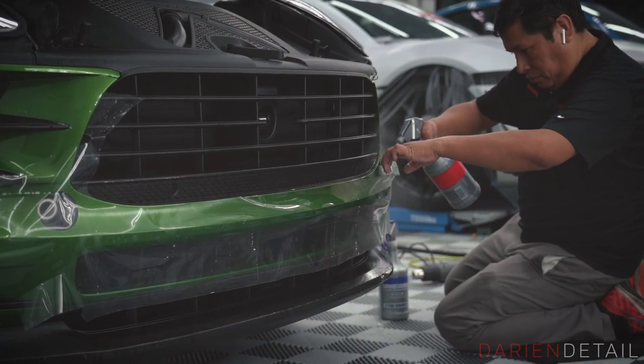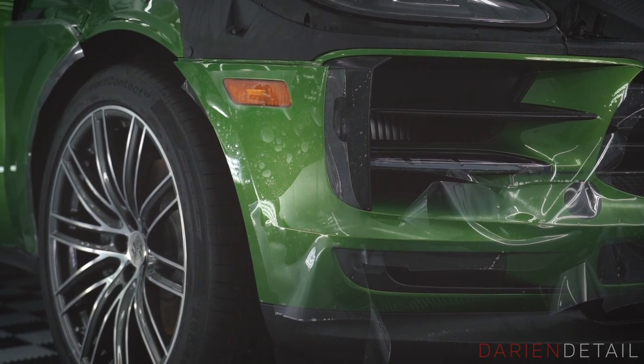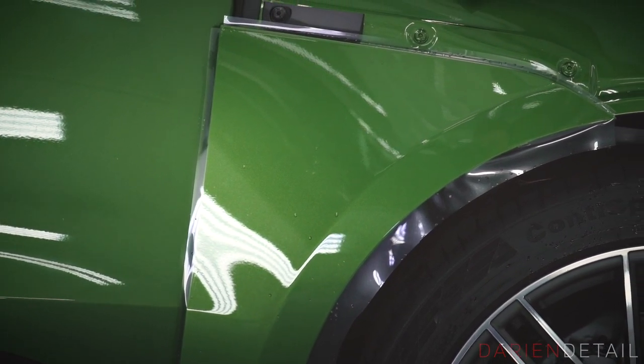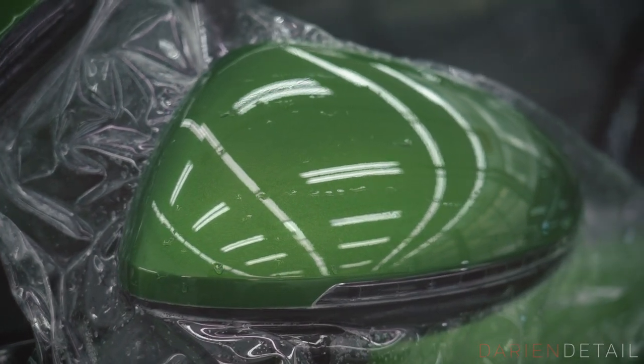We've covered the whole front bumper and done some hand trimming around the edges — like the side marker light — to get a nice precise fit and finish, and rolled the edges into the wheel wells where you get a lot of rocks and debris getting kicked up from the front tires. We've also done the side view mirrors, custom, for a more precise fit and finish.